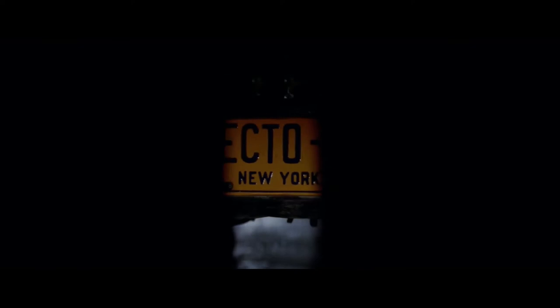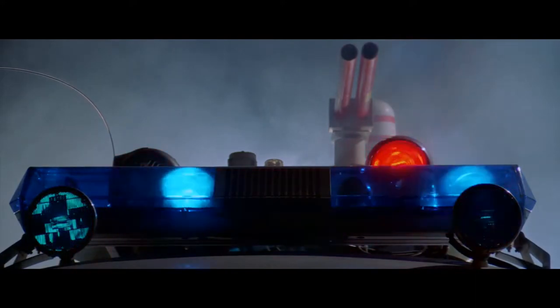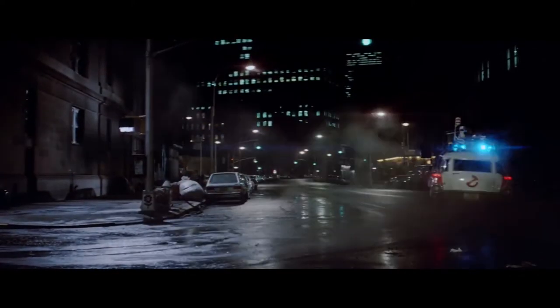What we have here is the Ecto-1 vehicle made by Kenner as part of the Real Ghostbusters toy line. It is based off the Real Ghostbusters animated series Ecto-1, which itself was based on the 1984 film version. Ecto-1 is a 1959 Cadillac, otherwise known as an ambulance or a Hurst vehicle, used in the 1984 film Ghostbusters, Ghostbusters 2, and now returning for Ghostbusters Afterlife.